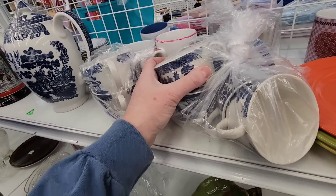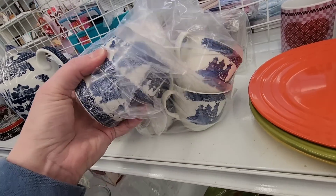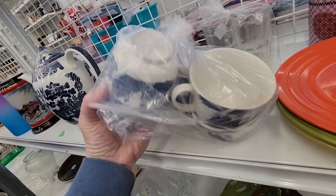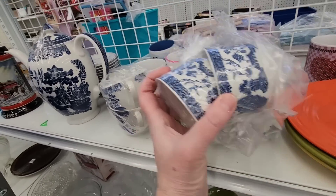There were some cups here, also marked 'Made in England,' and I think I also spotted some plates.